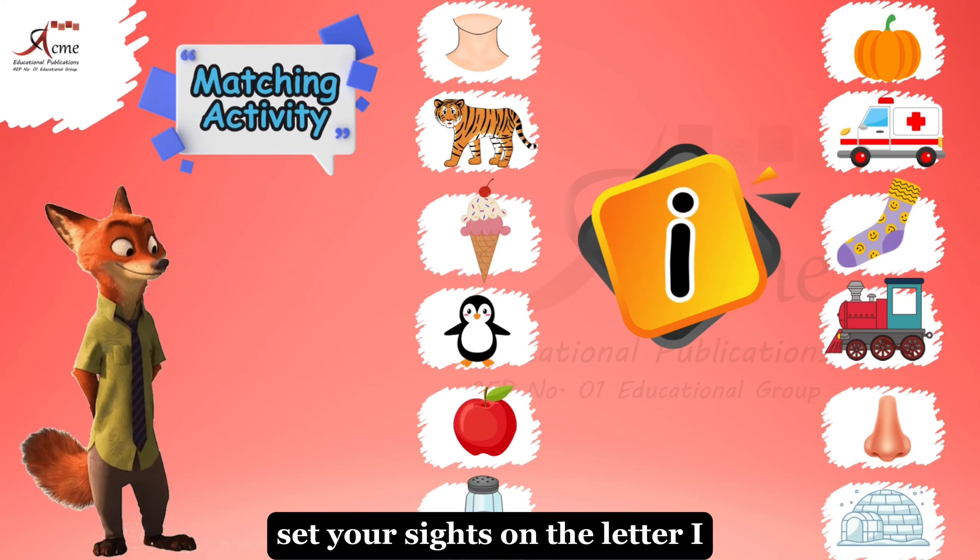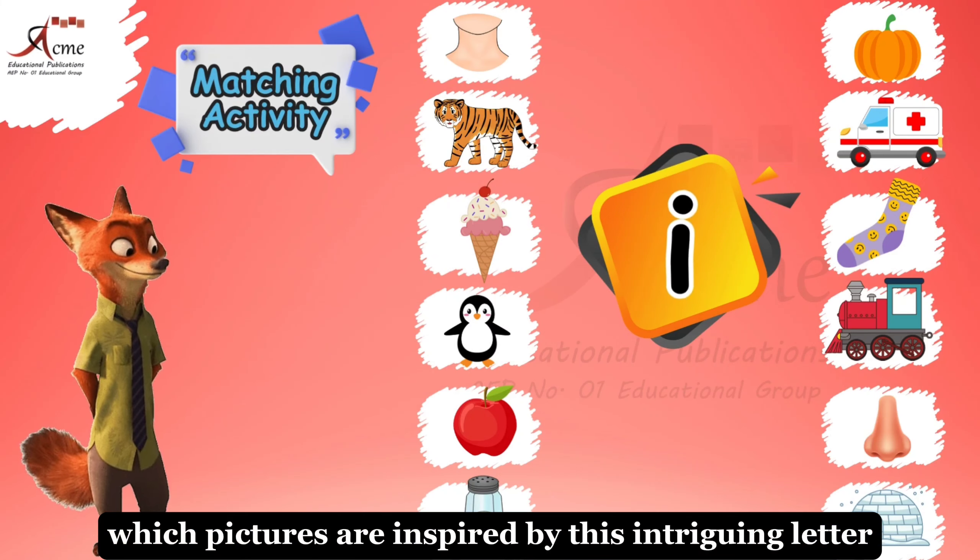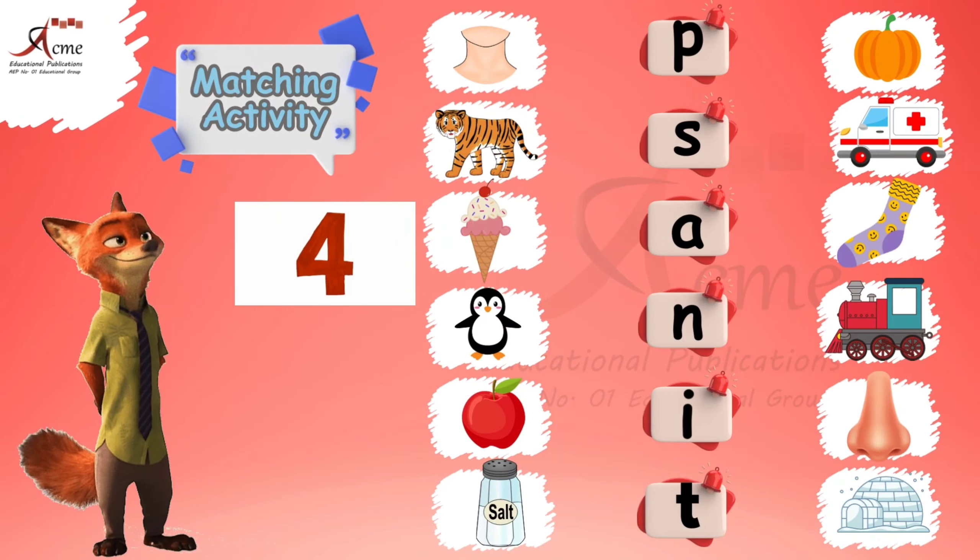Set your sights on the letter I. Which pictures are inspired by this intriguing letter? Give it a thought.